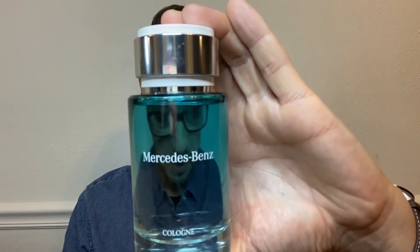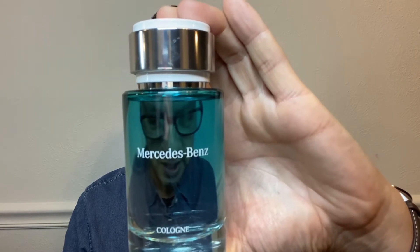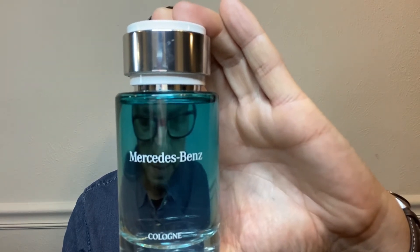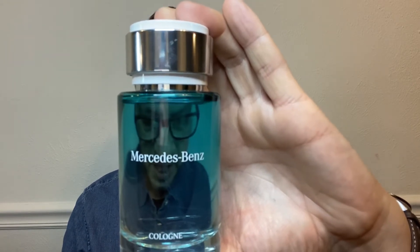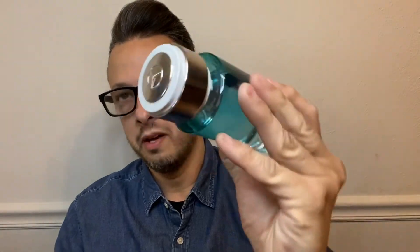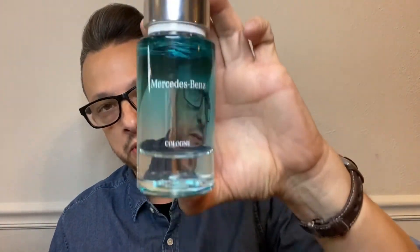The next fragrance is by Mercedes-Benz — Mercedes-Benz Cologne. It's a citrus aromatic fragrance for men, launched in 2016. The nose behind this fragrance is Olivier Crispé. The top notes are grapefruit, mandarin orange, Brazilian orange, and pink pepper. In the heart, we've got lemon and ginger. And in the base, we have musk, vetiver, and white woods. I really love the presentation — it's super heavy with a lot of weight to it. This one was hard to find; I saw Ross from TLTG Reviews talk about it and it took me a long time to find it, eventually on Fragrance X or Fragrance Net.